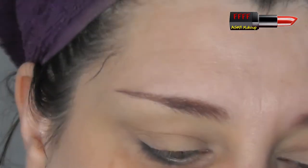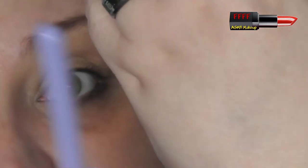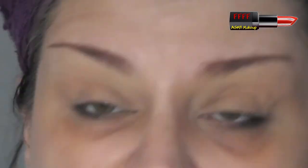I'm going to go in with a Luxie 205 Tapered Blending Brush — it is clean, just stained, but there's no pigment coming off of it. I'm going to go in with my Viseart palette. I can't find the sheet with the names on it, but you know which ones I'm using — I'm using the bottom row.